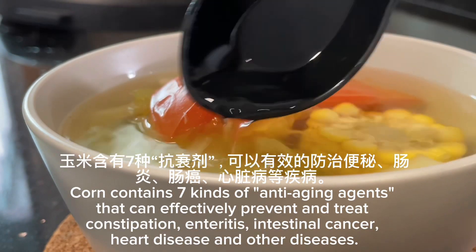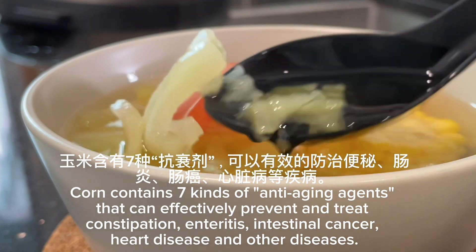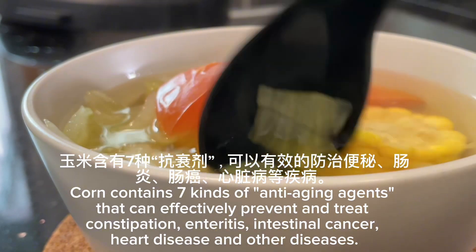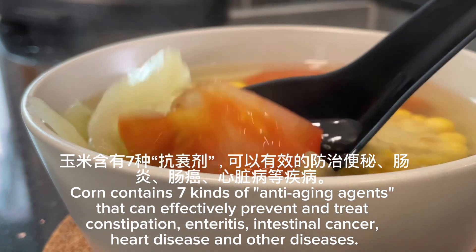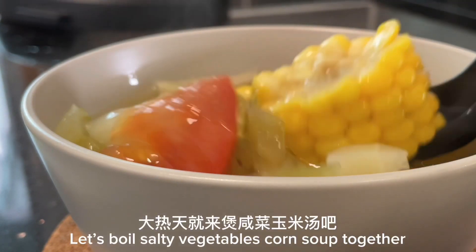Corn contains seven kinds of anti-aging agents that can effectively prevent and treat constipation, enteritis, intestinal cancer, heart disease, and other diseases. Let's boil salty vegetables' corn soup together.